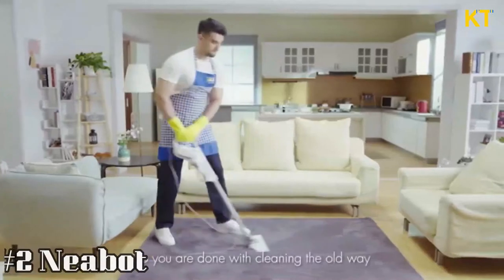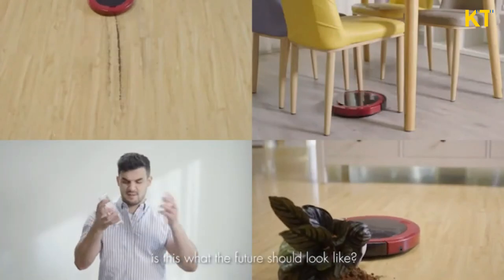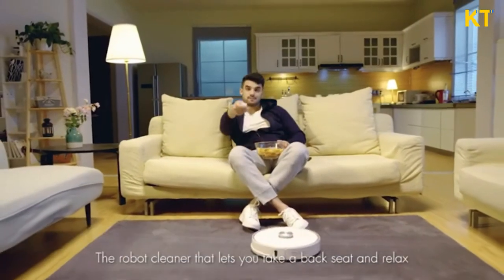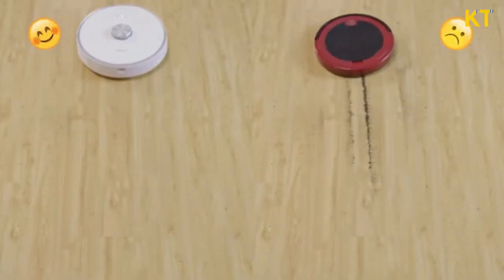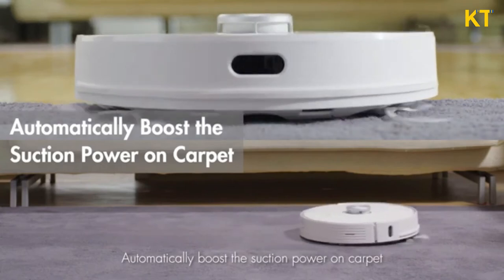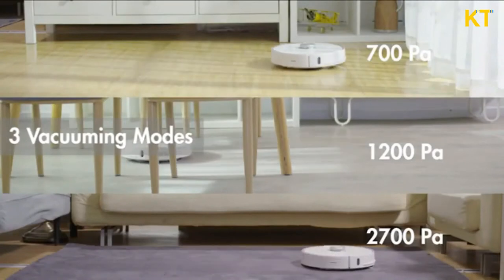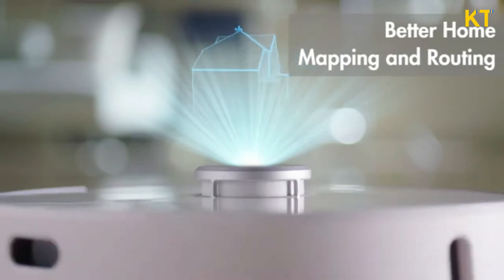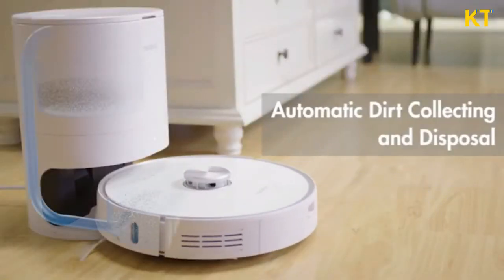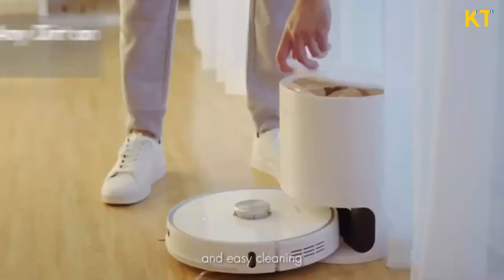Number 2. So you're done with cleaning the old way and ready to embrace the future? But is this what the future should look like? Introducing KneeBot, the robot cleaner that lets you take a back seat and relax, with stronger suction power. Automatically boost the suction power on carpet. Multi-level suction adjustment. Better home mapping. Automatic waste disposal. Then resume its task automatically, and easy cleaning.